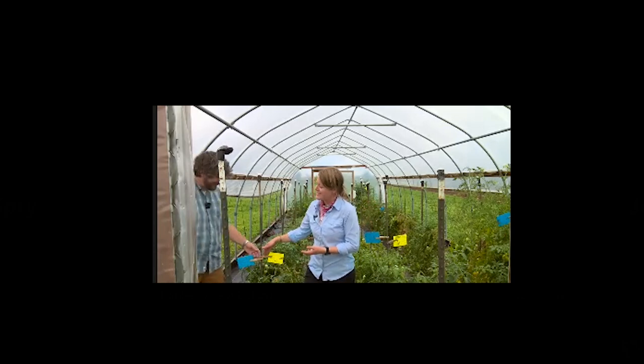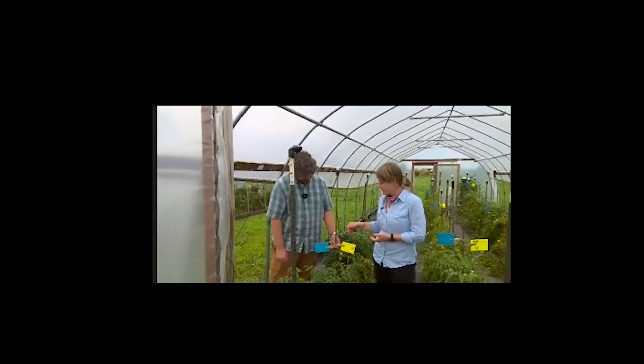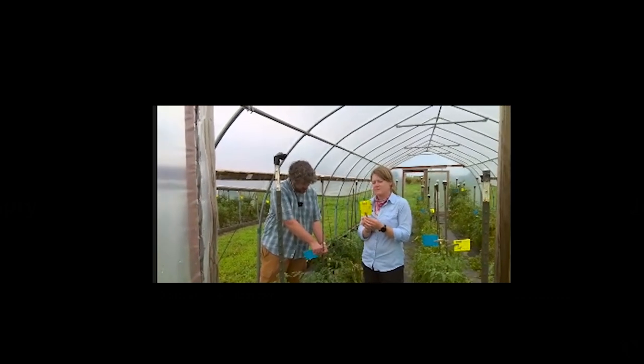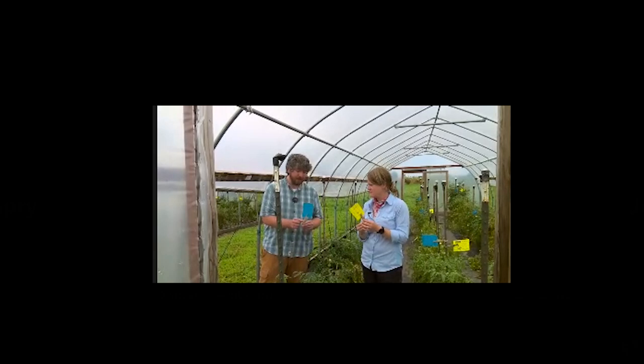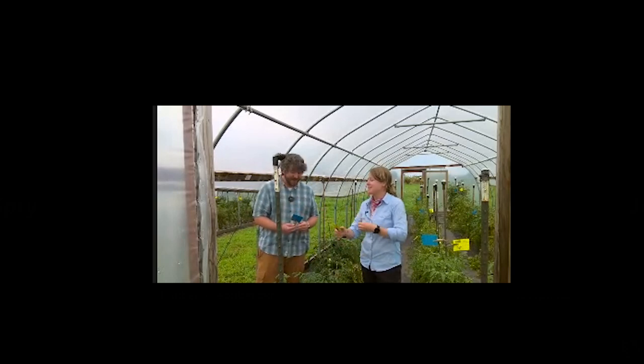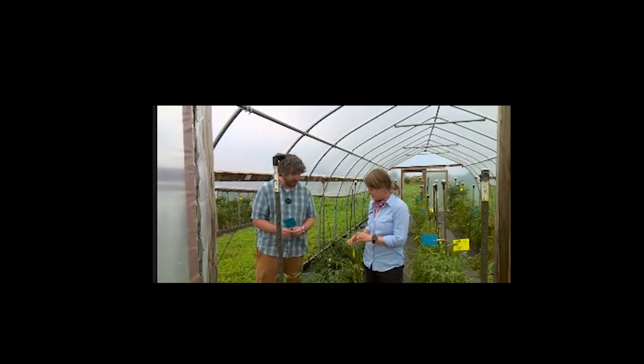Let me tell you about these sticky cards. We have yellow and blue varieties out here helping us monitor for pests. The blue is mostly aimed for thrips, but you can see we catch a lot more than just thrips on there — including a shirt sleeve and a couple of birds every now and then. The yellow ones are more catch-all; those are going to get your aphids, thrips, and whiteflies. They don't do so great with the mites, unfortunately, and that's what kind of snuck in on us.